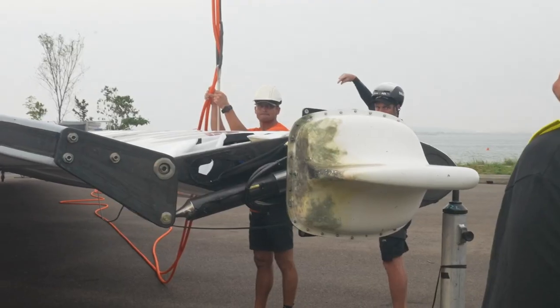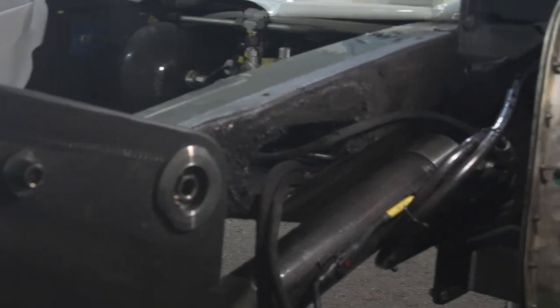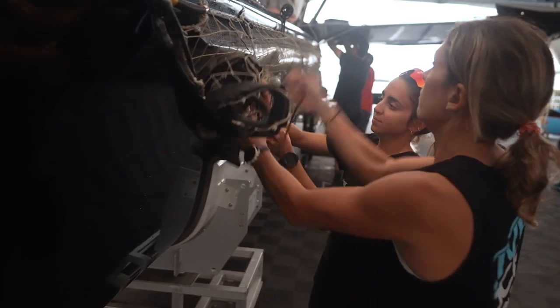Pretty quickly we realised that all of the electronics on board were fried, a lot of the hydraulic components — especially the titanium parts — you could see where the current had been through; there was scouring on them. Over the coming days in Singapore, more and more things started to crop up, and that's when the decision was made to bring Amakura back to Aotearoa.